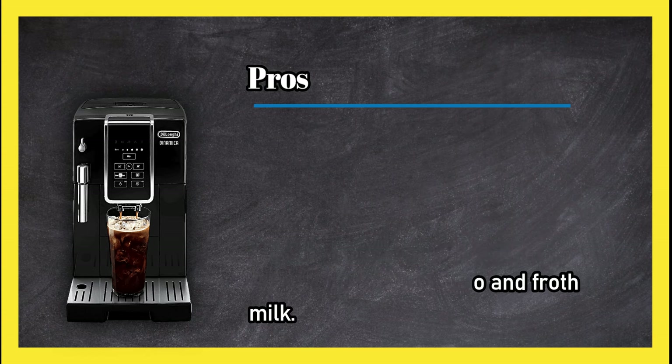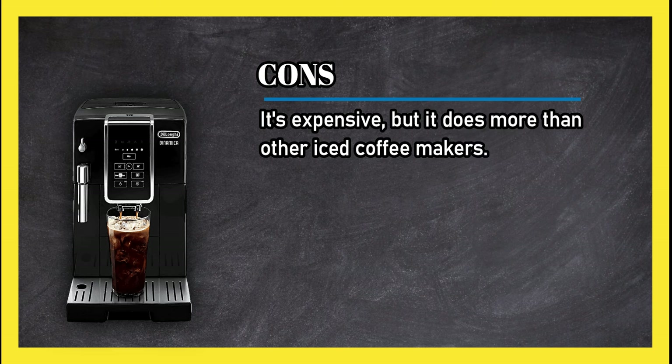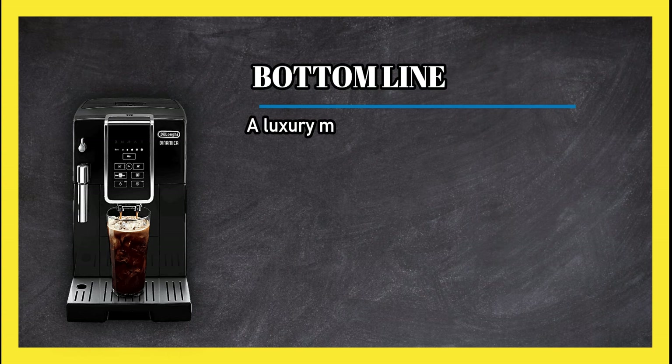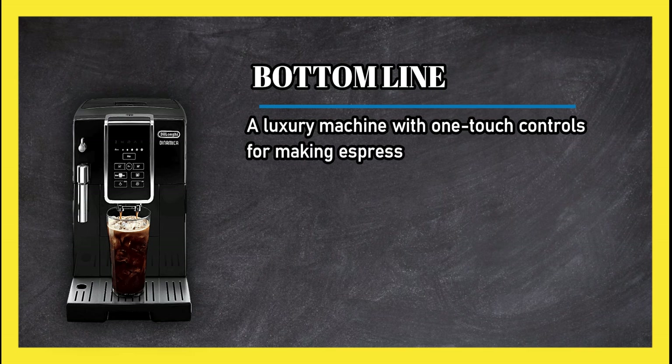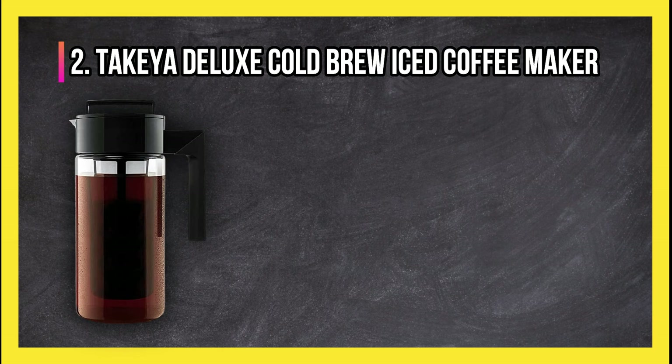Cons: it's expensive, but it does more than other iced coffee makers. Bottom line: a luxury machine with one-touch controls for making espresso, coffee, and flash iced coffee.